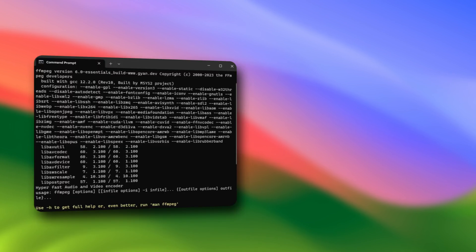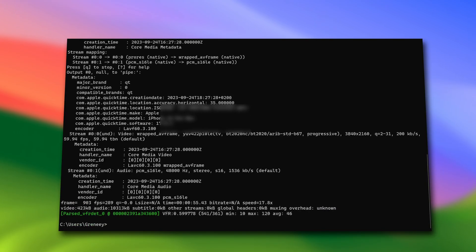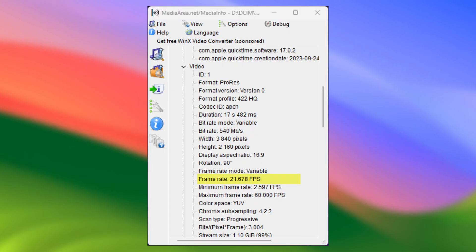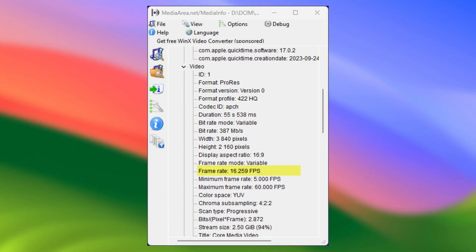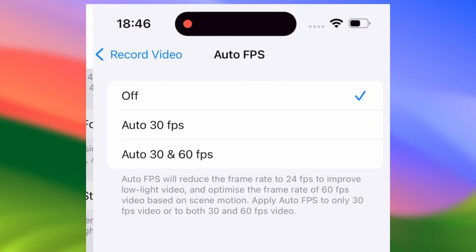Armed with FFmpeg and MediaInfo, I started taking a closer look at the video streams, and doing so I found variable frame rates — or should I say random frame rates — when recording in 4K 60. And before you tell me that variable frame rates are a feature, I made sure to turn off that feature beforehand.